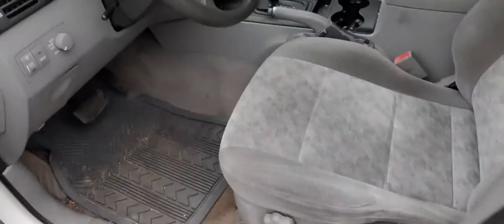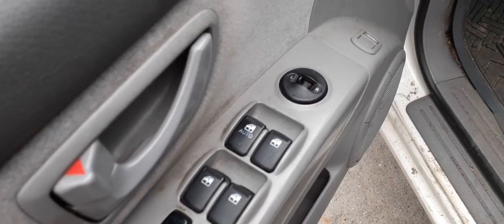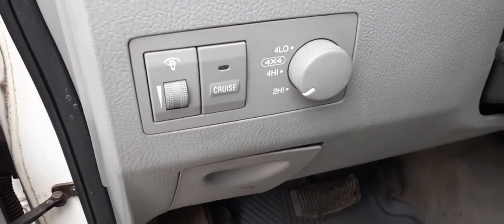Front seats are gray cloth, manual buckets — they do not have airbags, just plain Jane seats. Trim code on the interior is CY. Here's your power window switches, power mirror, power locks, window locks, single auto. Here's your cruise control and your four-wheel drive dial.